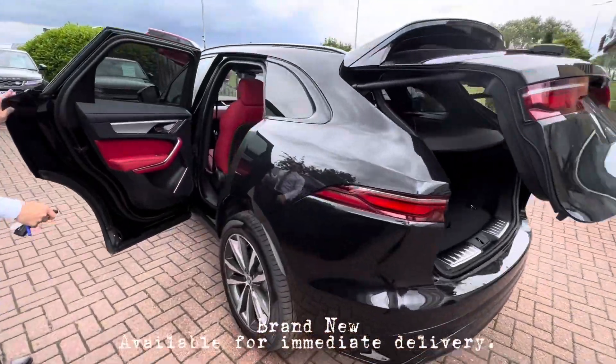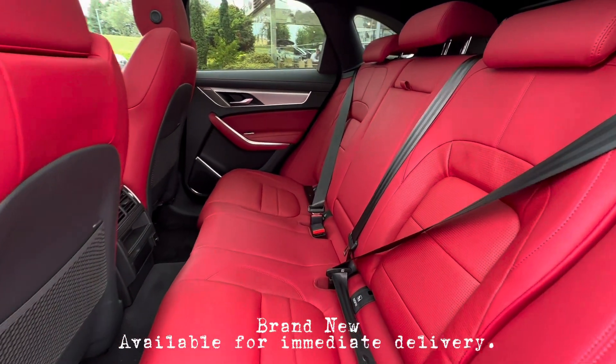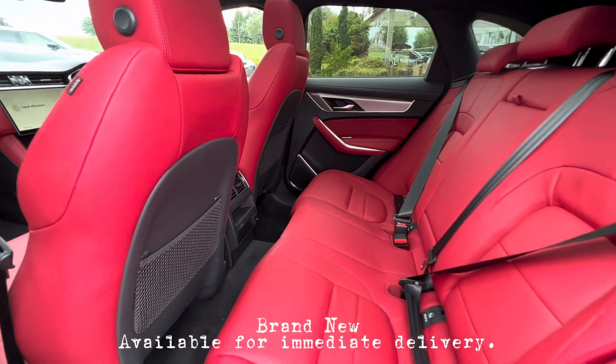Coming into the rear, you can see one nice feature which complements the black — this Mars Red grained leather. We've got power sockets there, and we've also got a centre armrest with cupholders.